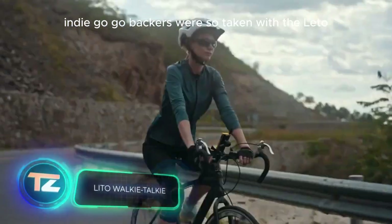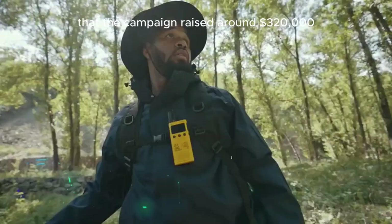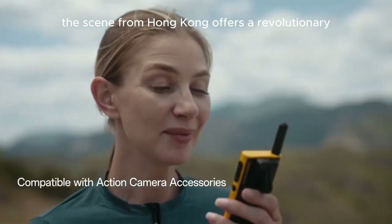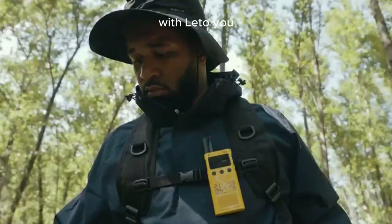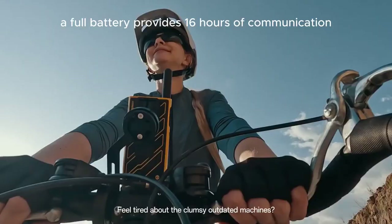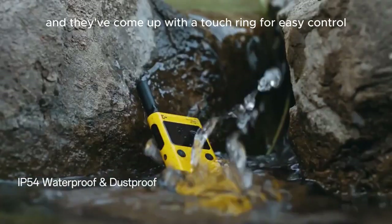Indiegogo backers were so taken with the Lido portable walkie-talkies that the campaign raised around $320,000. The device from Hong Kong offers a revolutionary product that truly pushes the limits. With Lido, you can communicate over a distance of up to 58 kilometers. A full battery provides 16 hours of communication, and they've come up with a touch ring for easy control.